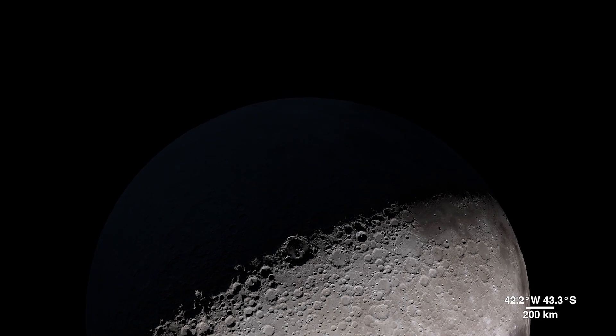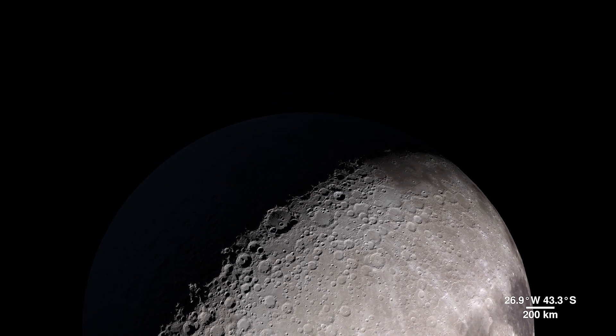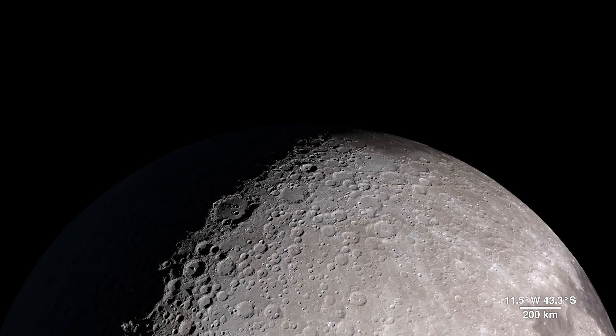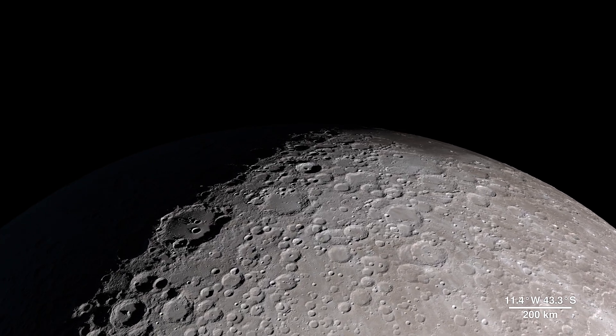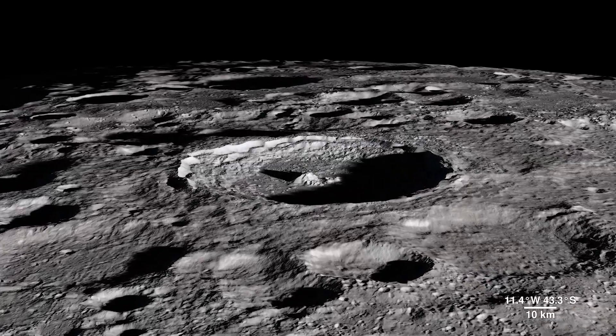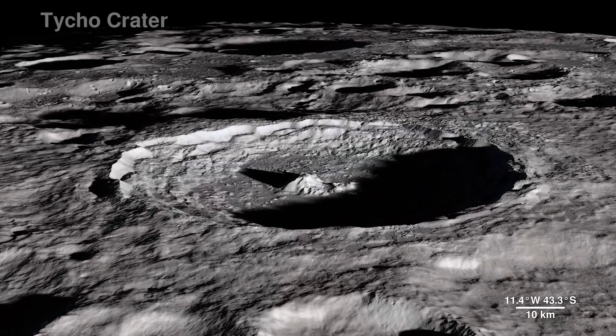As much as we use LRO data to investigate areas we can't see from Earth, we also probe familiar territory on the lunar near side to bring back images with an all-new level of detail. This is Tycho Crater — it's around 100 million years old.